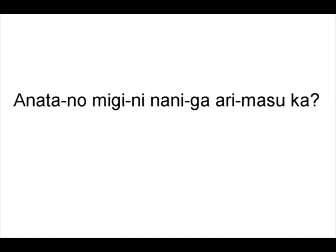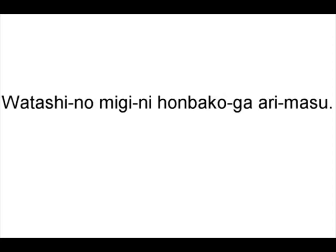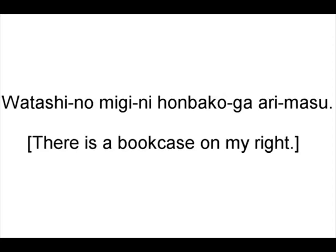Anata no migi ni nani ga arimasu ka? What is on your right? Watashi no migi ni honbako ga arimasu. There's a bookcase on my right.